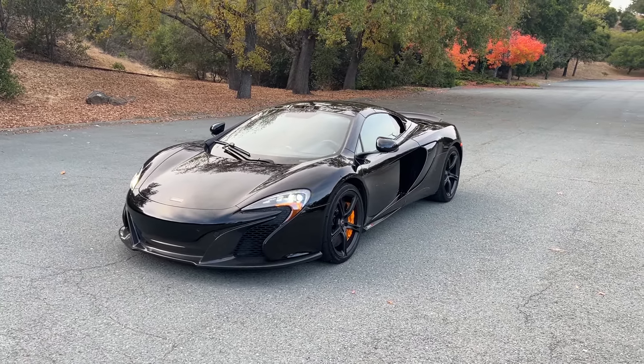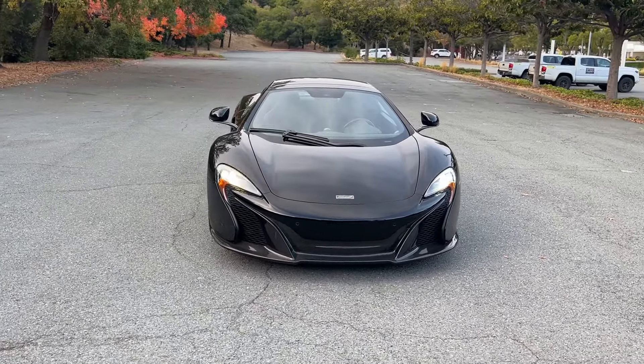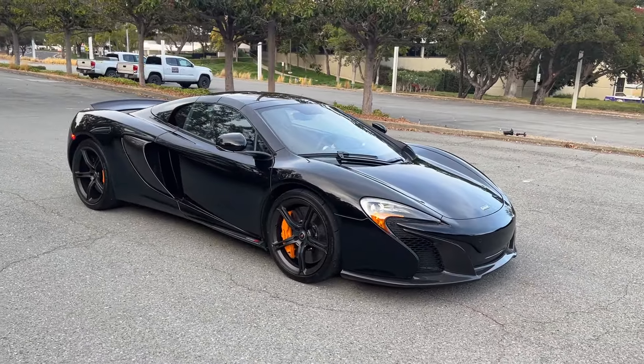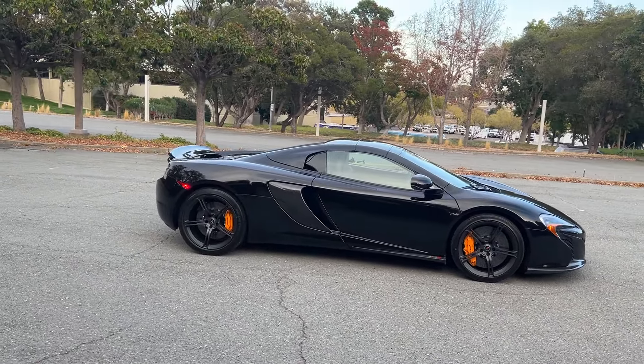Hello everyone, it's David Swig here with Hagerty Marketplace, and today we have this fantastic 2015 McLaren 650S. Just a great spec here — black with those orange brake calipers.